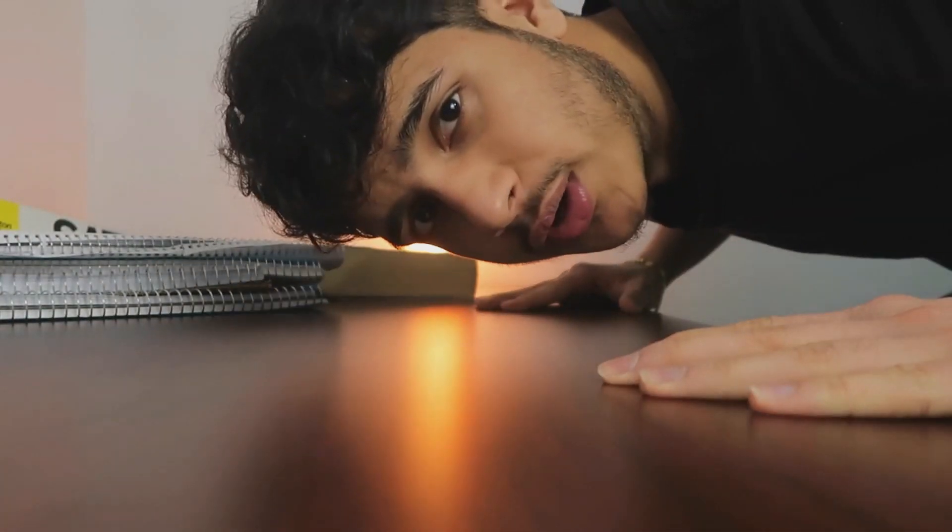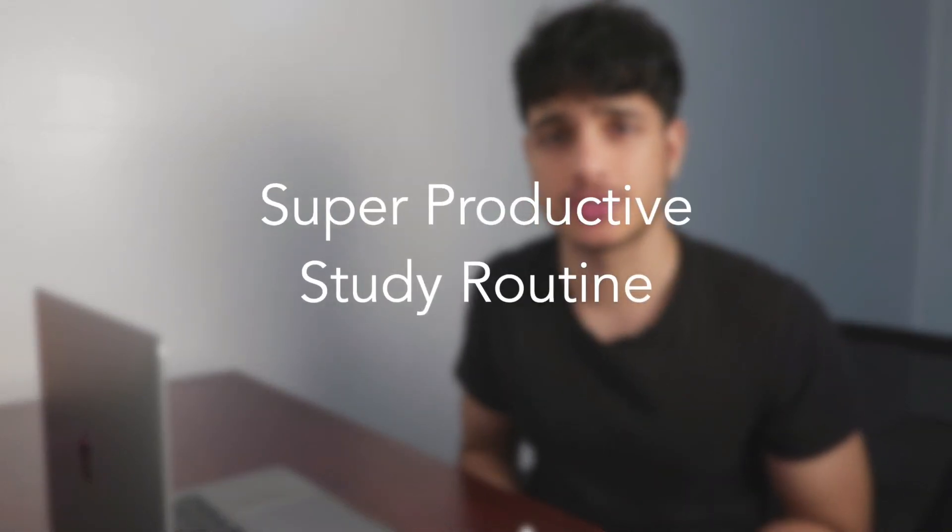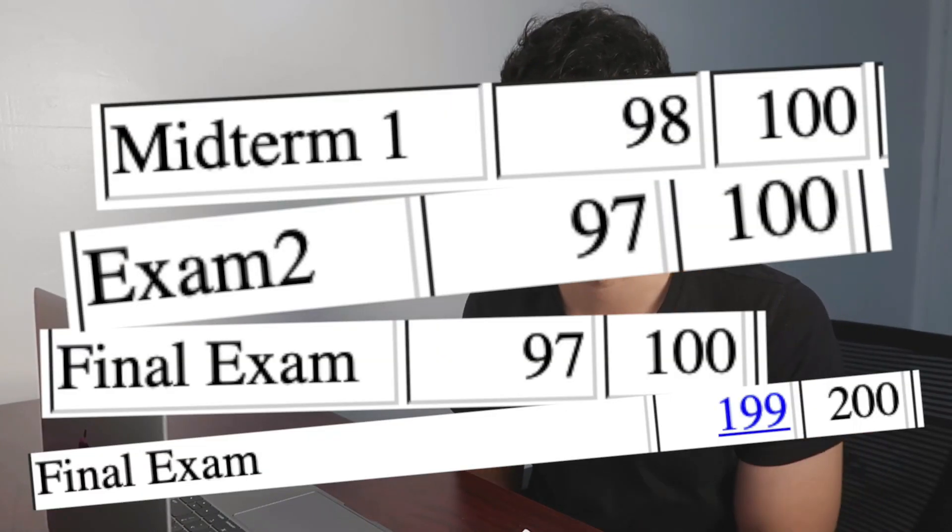Welcome back. In this video I'm going to show you my super productive study routine that helped me get a 4.0 in college thus far, as well as get almost hundreds on my final exams.